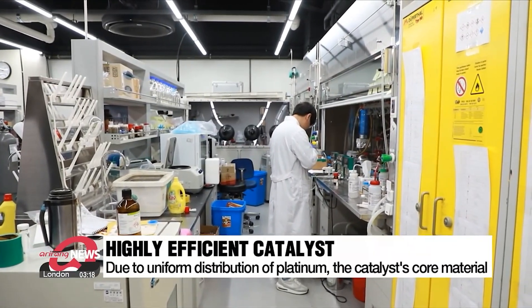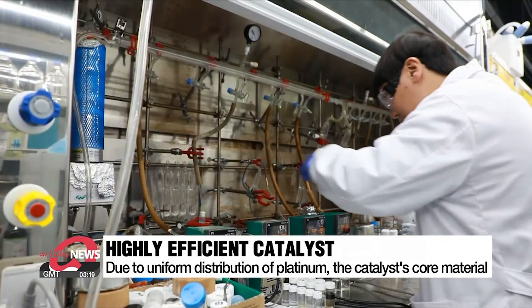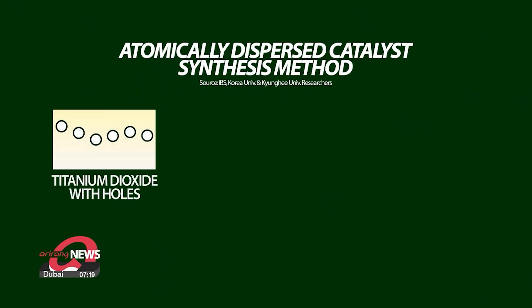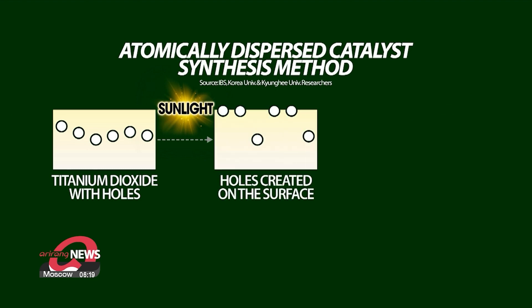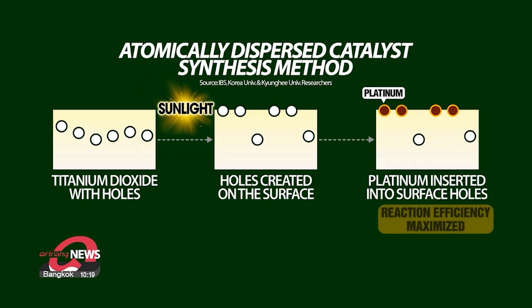The significant increase in catalytic efficiency is due to the uniform distribution of platinum, the core material of the catalyst, on the supporting material. The supporting material, titanium dioxide, was exposed to sunlight to create many holes in the surface. When platinum was inserted into each hole and bonded, almost all platinum atoms participated in the catalytic reaction, maximizing reaction efficiency.